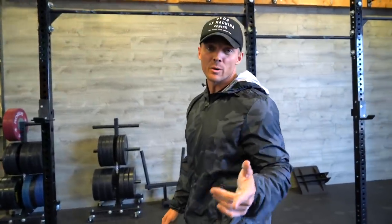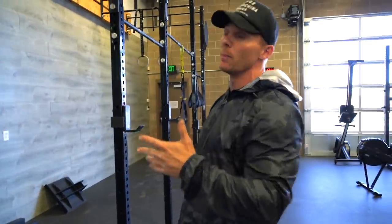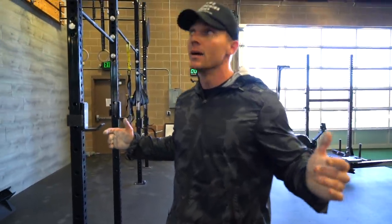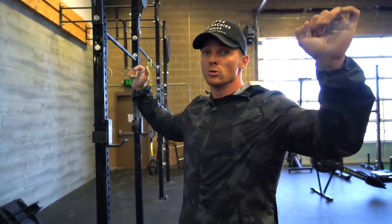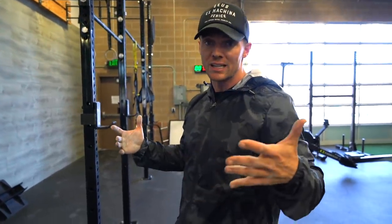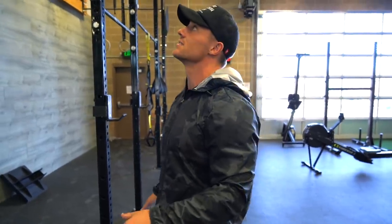First I'm going to do wide grip pull-up — three seconds on the eccentric. You guys can sub in lat pulldown for this if you need to, if you're not strong enough to do bodyweight pull-ups. Three seconds up, zero pause, one second on the way down, zero at the bottom. So it goes relatively quick, but if you do 10 reps at three to four seconds each rep, it's going to take you 30 to 40 seconds to get this done.